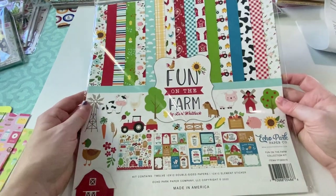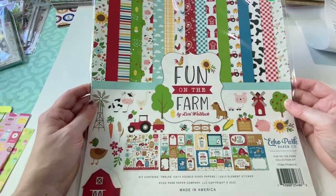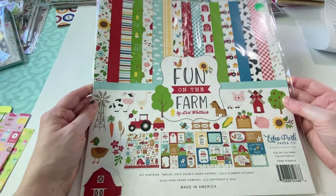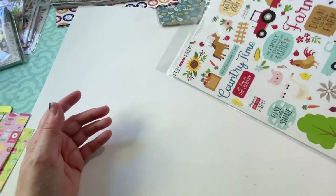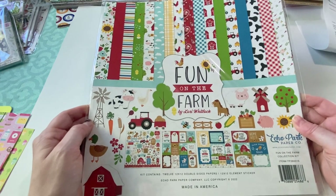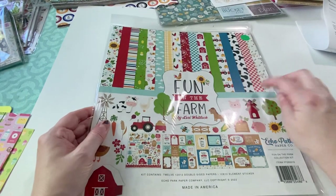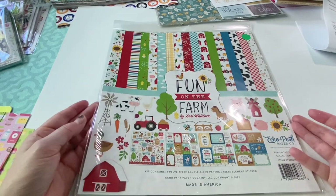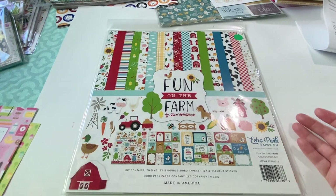And the last thing I got at the clearance store was this Fun on the Farm by Echo Park. It was a green dot item, so it was half off. Original price was $16, so $8 for a full collection pack. And I have a farm shaker kit, so I know I've got a few sheets from this line but I didn't buy the whole line. So again, for half price, I said okay.